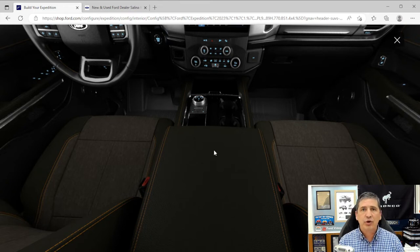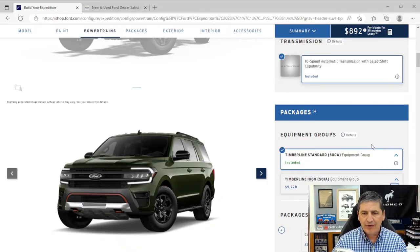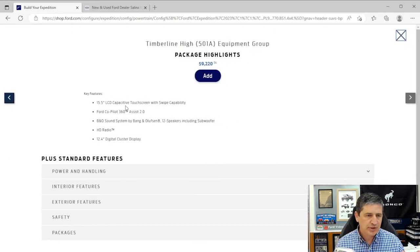Now let's talk about the 501A equipment group — the Timberline High Package — at $9,200. Everything covered so far is standard Timberline equipment. The 501A adds significantly more than what Ford's website shows on the packages screen, so we're going to add the package and walk through everything that's actually included.